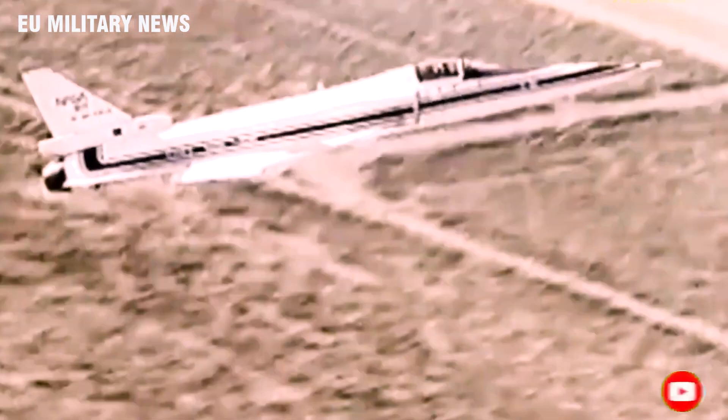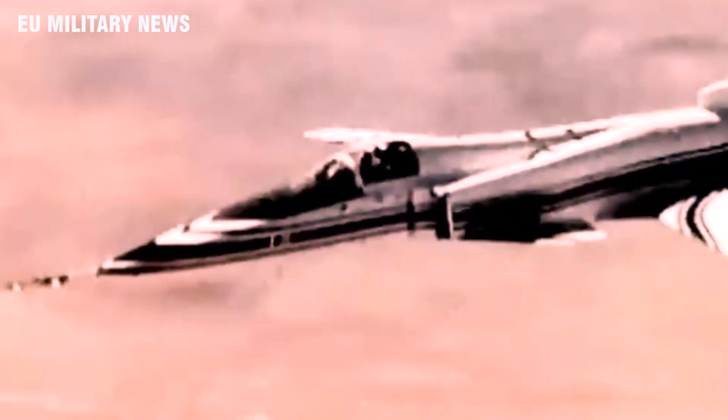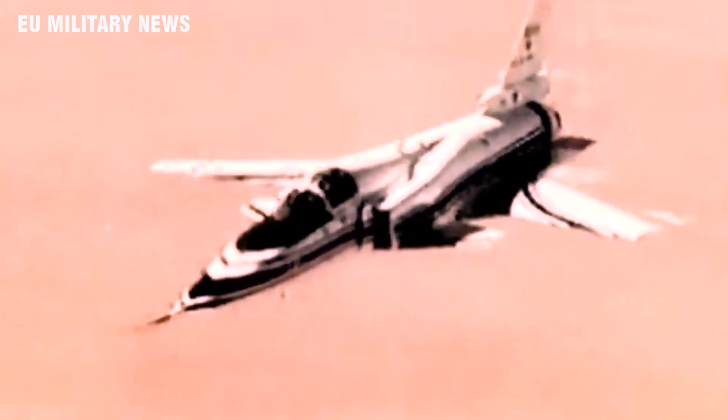The Grumman X-29 is one of the more obscure experimental aircraft in aviation history that failed to make it past the testing phase — nowhere near as famous as other weapons ending in 29, such as the B-29 Superfortress or Dirty Harry's Smith and Wesson Model 29 .44 Magnum. But that doesn't make it any less exciting or worthy of an article.